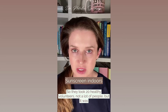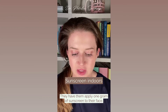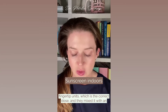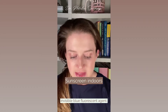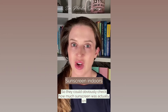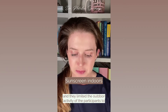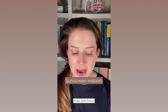They took 20 healthy volunteers — not a lot of people, but it was enough for this. They had them apply one gram of sunscreen to their face, which is a dose of two milligrams per centimeter squared — that's two fingertip units, which is the correct dose. They mixed it with an invisible blue fluorescent agent so they could check how much sunscreen was actually on the skin. They took photographs in UV mode every two hours from 8am onwards, and they limited outdoor activity to a maximum of one hour.